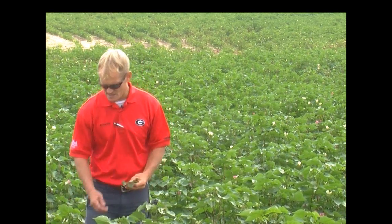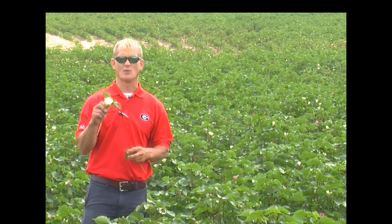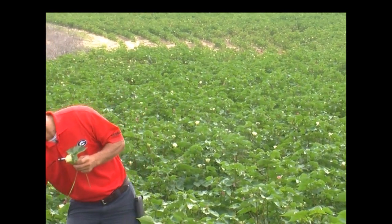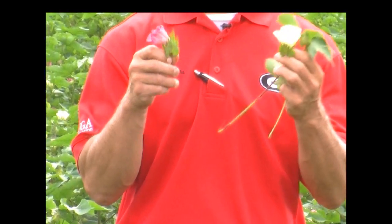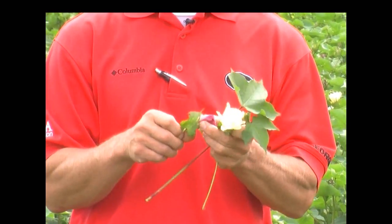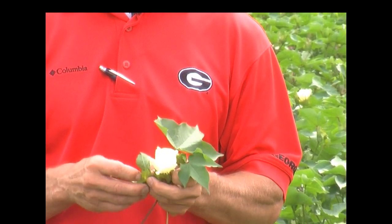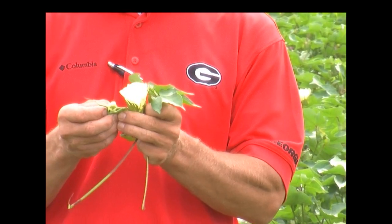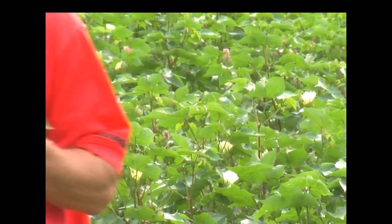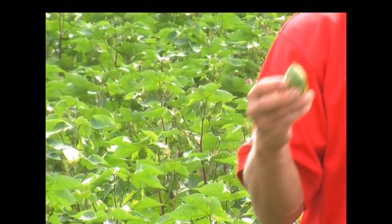One thing that's interesting about cotton — you'll have a first flower and it's going to be a white flower. This white flower on day two is going to turn pink, which is another reason why that plant that a lot of people plant in their yard — Confederate rose, some people call it a cotton rose — it has a white flower then a pink flower. Once you've got that pink flower, it's going to fall off, and left behind under that pink flower you may be able to see a small, what we call a boll. This boll will grow, mature, and enlarge.